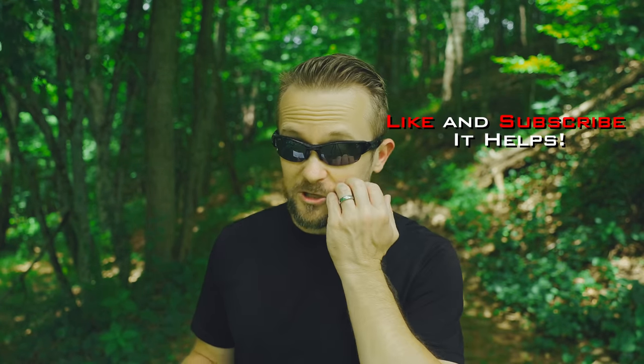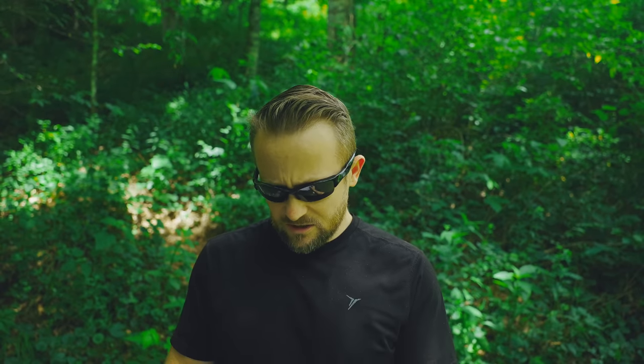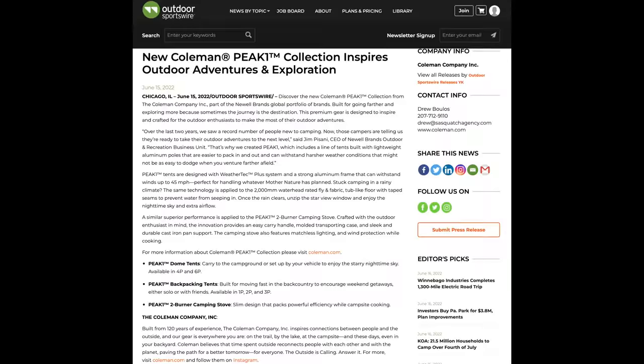He was inquiring about the quality of these products and if I knew anything about them, which I didn't. So I did some searching, and folks, I was a little bit shocked. The prices of these tents are really, really high. Before we go over my thoughts about these products and what they are, let's go over the press release. This came out through Outdoor Sportswire, June 15, 2022. I will paraphrase this to get through it because there's a lot of fluff here.